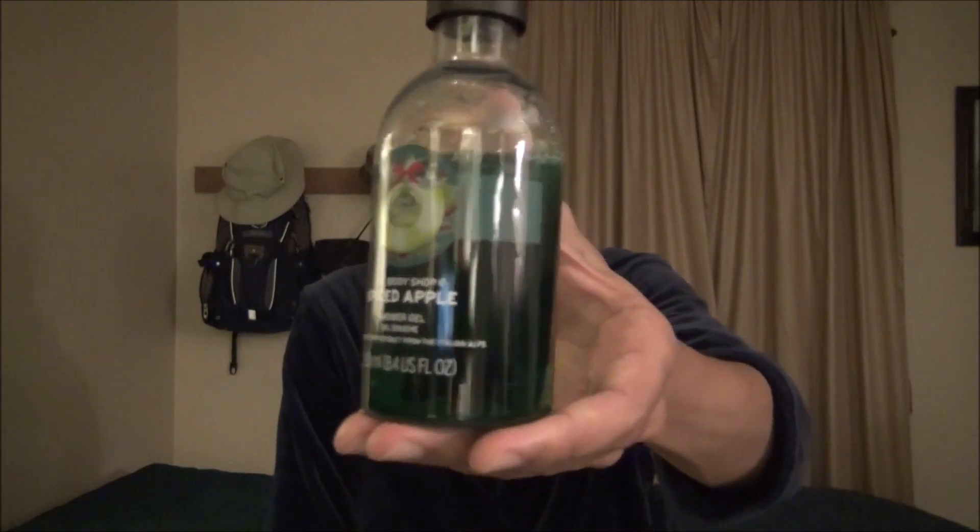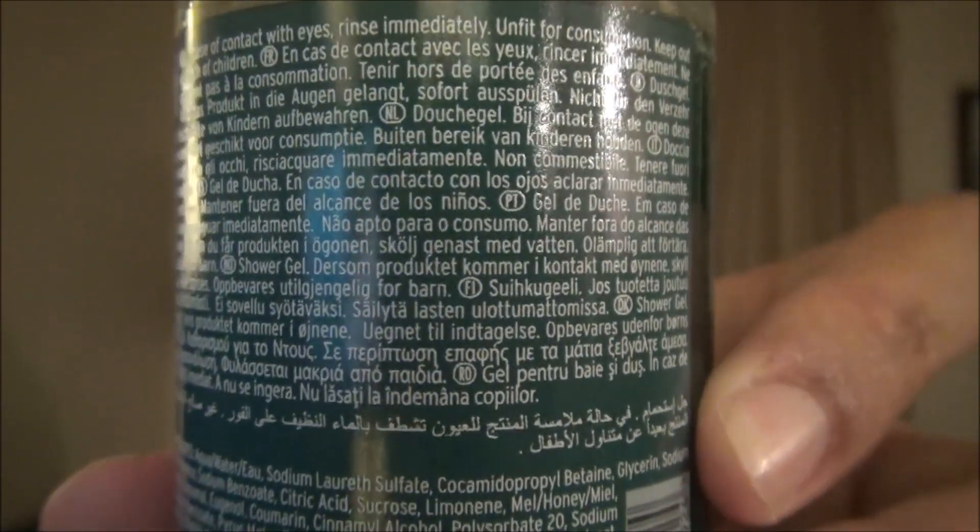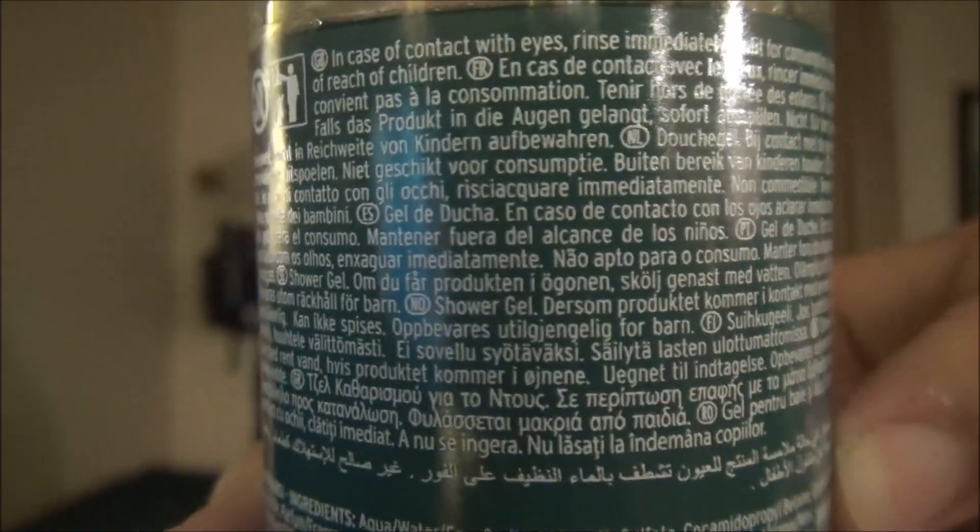This review is going to be centered on the Spiced Apple Shower Gel from The Body Shop. Here is the 8.4 ounce fluidic container that it comes in. It might be a little difficult to tell, but the liquid inside is actually a light green. And on the back, here is the wall of text for anyone who is interested — it comes in a million languages, very hard to read because it is extremely small.